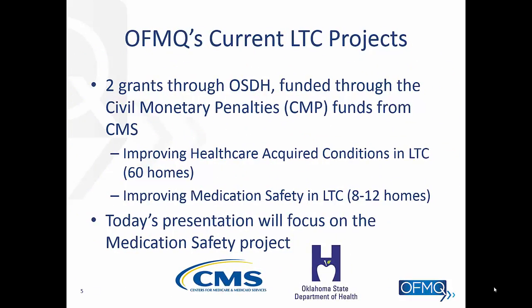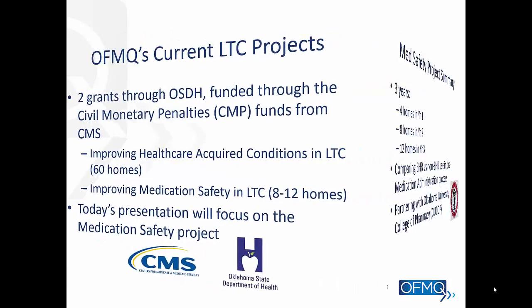Our current projects with long-term care are funded through the Oklahoma State Department of Health. There are two of them, and funding comes from civil monetary penalties funds from CMS. One project is to improve healthcare-acquired conditions, and the other is improving medication safety. We're working with 8 to 12 homes, and today's presentation is going to focus on the medication safety project.